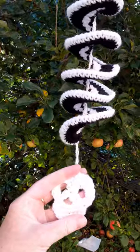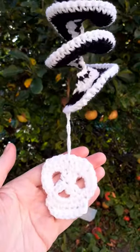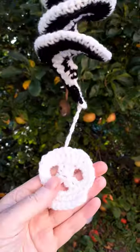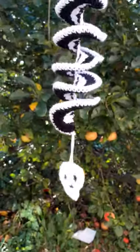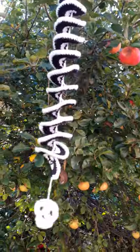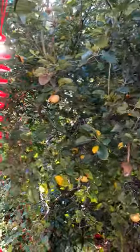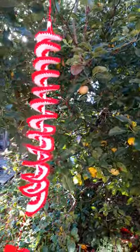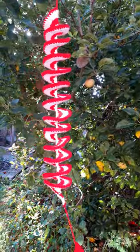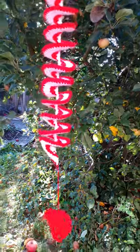We do have nine hours of thunderstorms coming. As you can see, this is a skull — I really enjoyed doing this one. And then I've got this one which is a heart at the bottom.